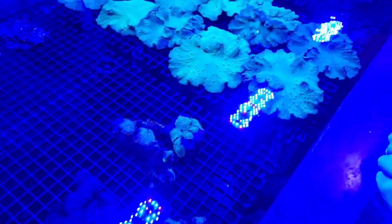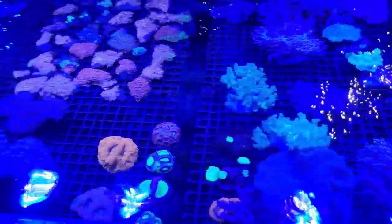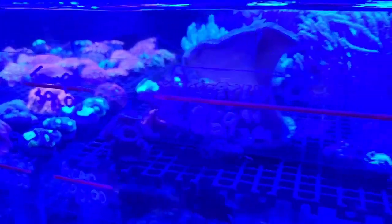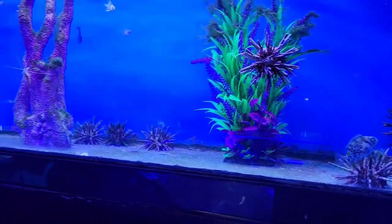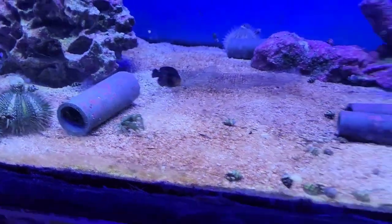Check this out — they even have ponds with coral. I don't know if you can see that on camera, but that coral sure looks awesome. Oh, there's even a crab — look at the crab! So many things.